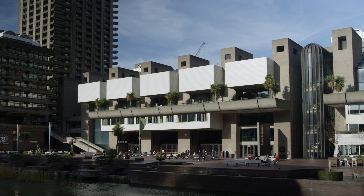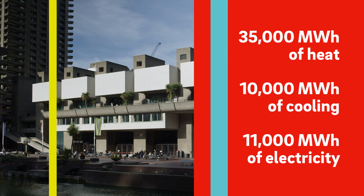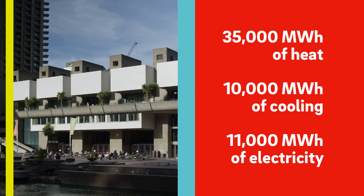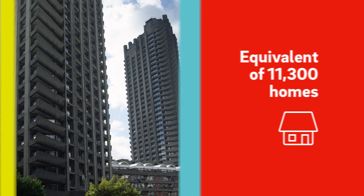Citigen produces 35,000 megawatt hours of heat a year, 10,000 megawatt hours of cooled water and 11,000 megawatt hours of electricity. That's enough power to supply over 11,000 homes.